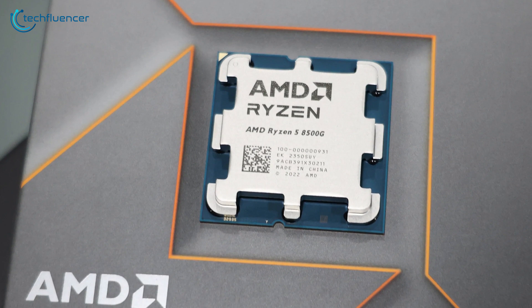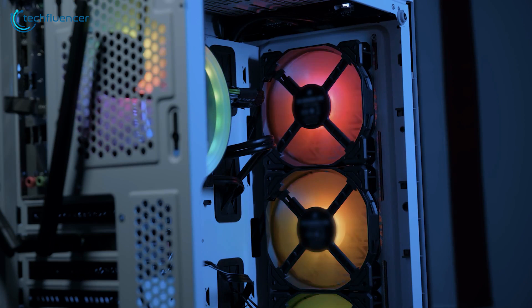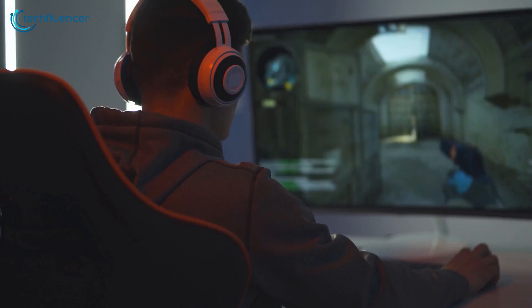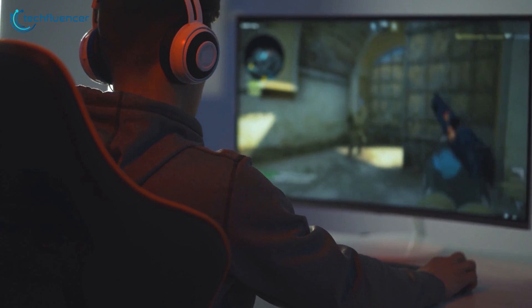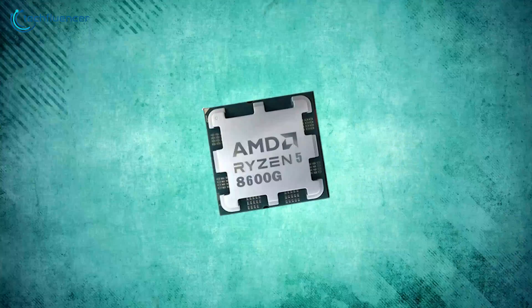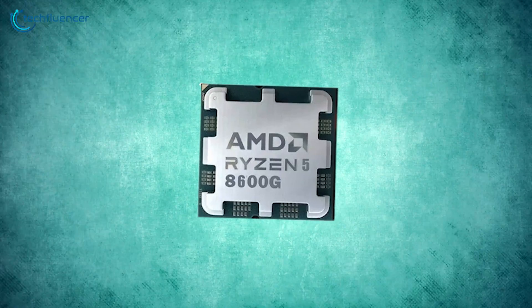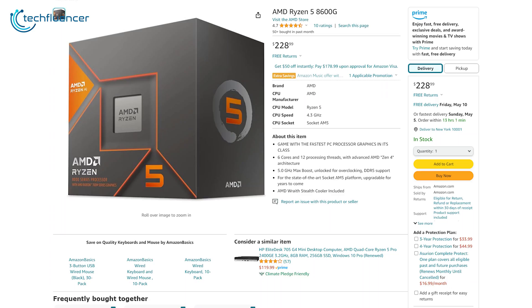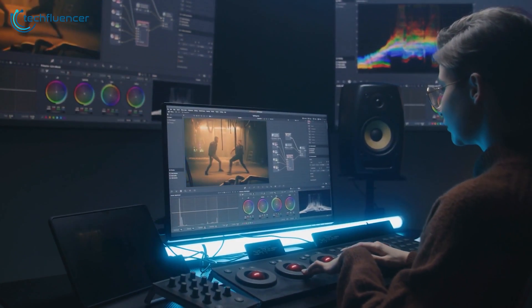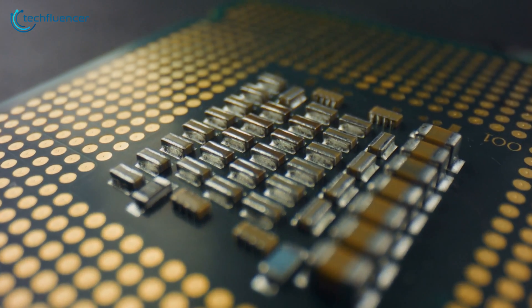However, the 8500G isn't all bad if your objective is to build a budget, compact build without relying on a GPU, as it's the cheapest Zen 4 APU available right now. It delivers playable frame rates in most games and is more power and thermally efficient than the 8600G. That said, the 8600G is the better overall choice thanks to more PCIe lanes and better performance, and with a bit of overclocking it becomes an even stronger pick for those who don't want to rely on an external GPU.